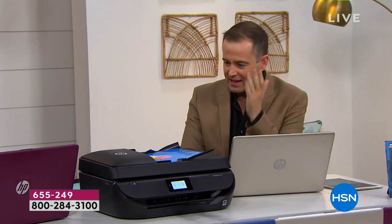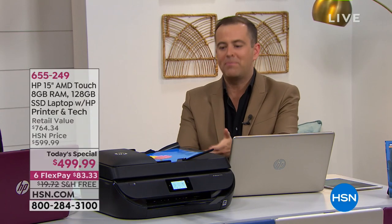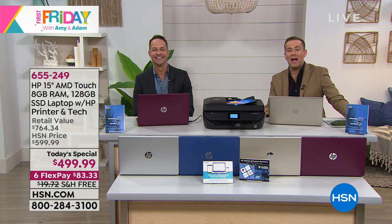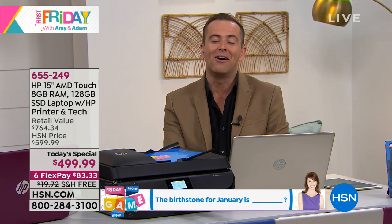How much do I have to pay to get this fabulous printer with the laptop? Zero extra dollars — it's no extra, folks. For our New Year's special, you get the printer with the laptop and another three years of premium technical support valued at $120. It's our pleasure to do this every January while supplies last.